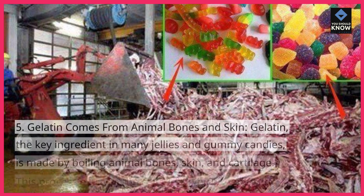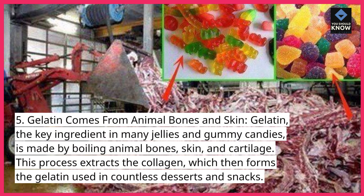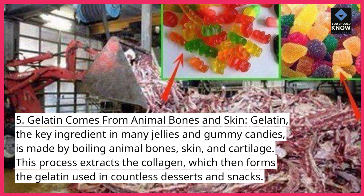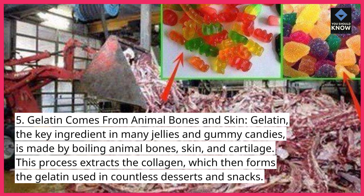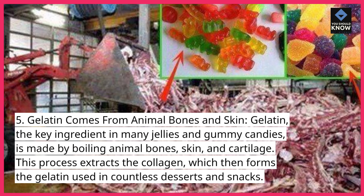5. Gelatin comes from animal bones and skin. Gelatin, the key ingredient in many jellies and gummy candies, is made by boiling animal bones, skin, and cartilage. This process extracts the collagen, which then forms the gelatin used in countless desserts and snacks.